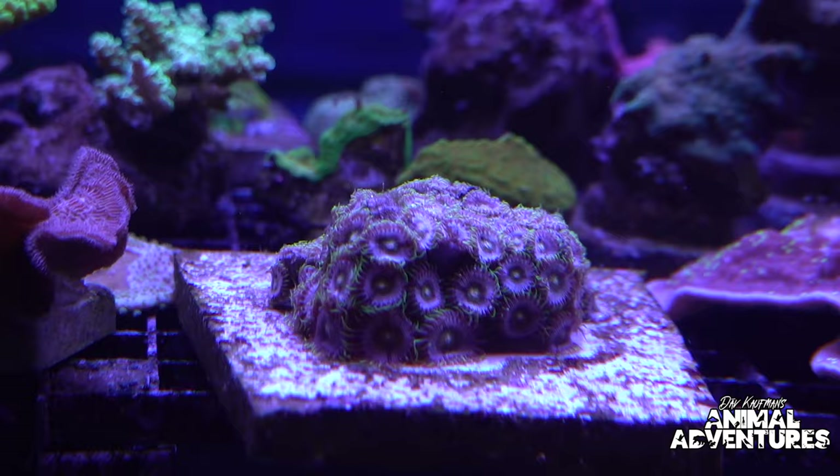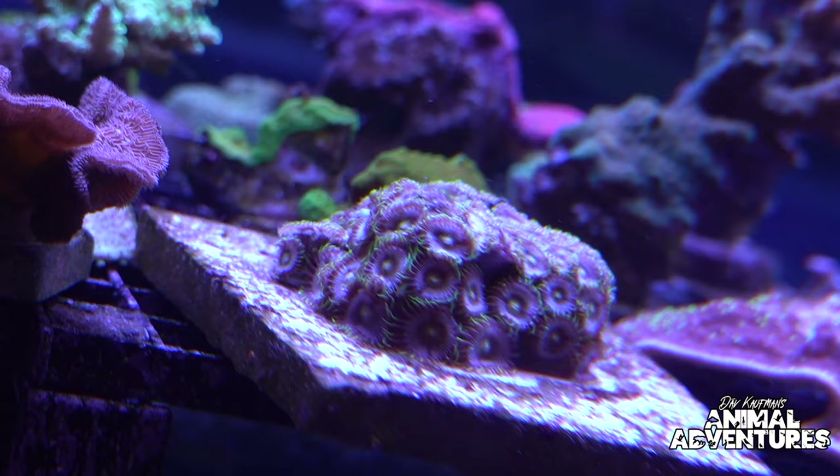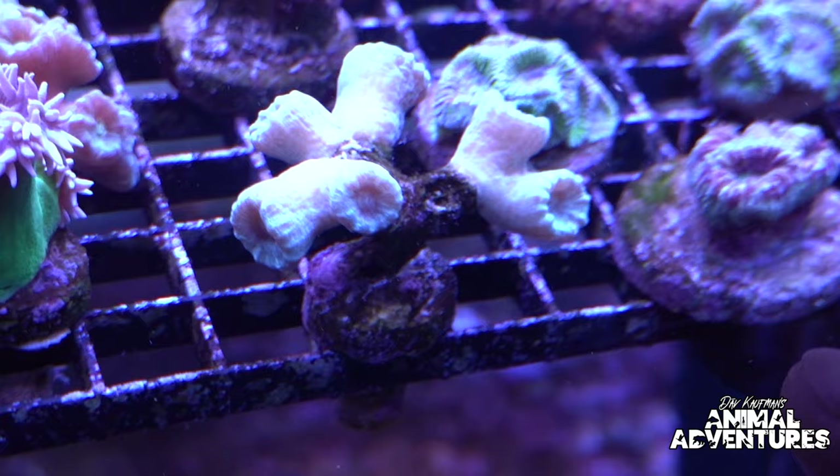In this tank we also have a softy coral called a zoanthid, and there are tons of different colors and designer types — they even give them names. We've got some rose rasta zoanthids here. To the right of it, down here, we've got a trumpet coral, also called a candy cane coral.